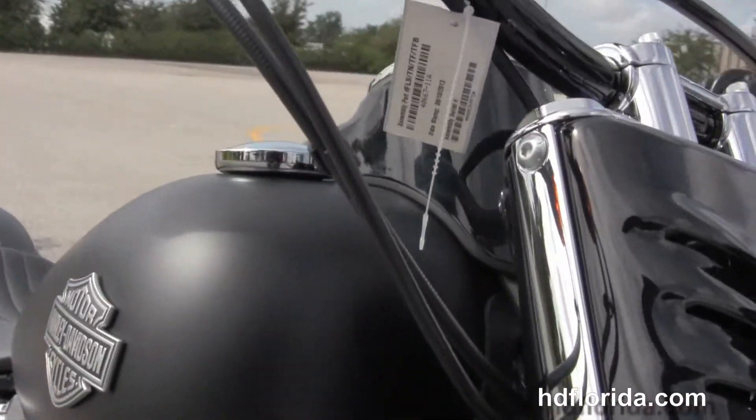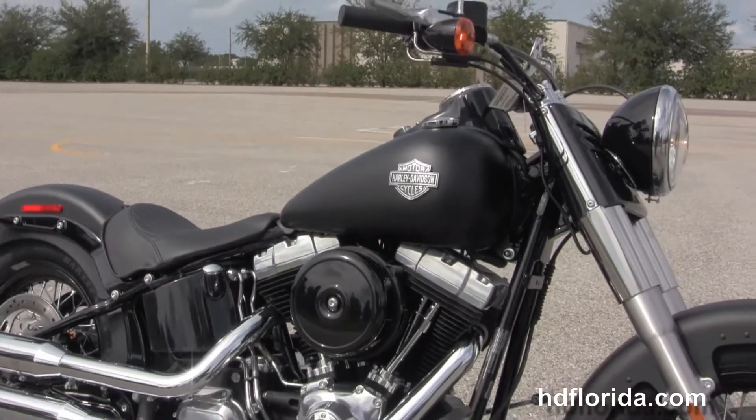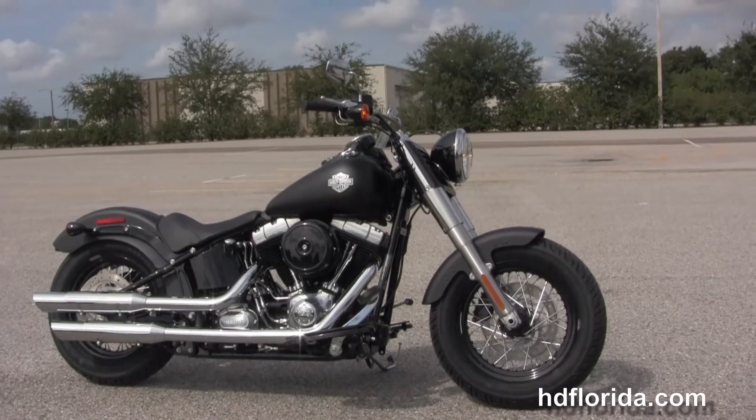Here at the world famous Harley-Davidson of Brandon, all our bikes are fully serviced and safety inspected. We take anything on trade — cars, boats, campers, trailers, guns, artwork. You name it, we take it, as long as we don't have to feed it.